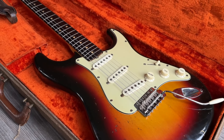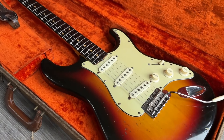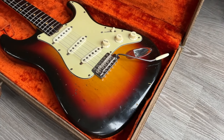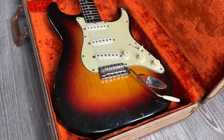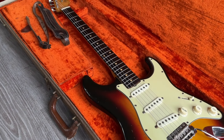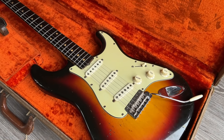A lovely slabboard Strat with original brown tolex case and the magic tone these beauties come with. Some finish wear here and there, but overall in very good shape for such an old classic. The body has no cracks in it.